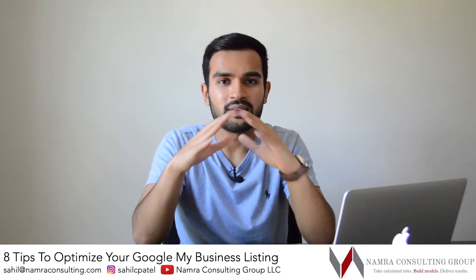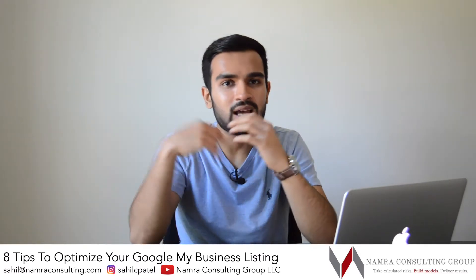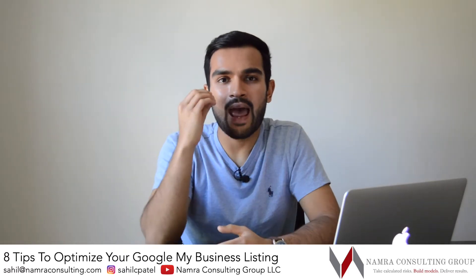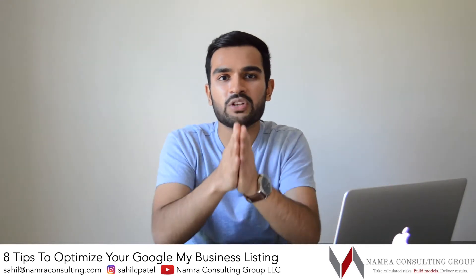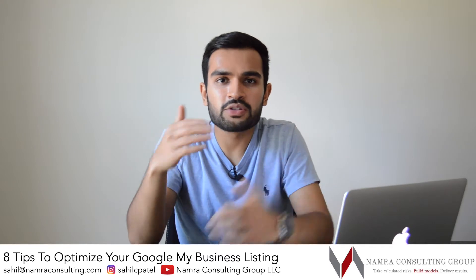The seventh tip is to actually verify your business listing. This step is often skipped, but verifying your listing helps Google know that you're actually an authentic company. Not only that, but having your phone and email on your listing will ensure that malicious parties don't one day claim the listing as theirs.